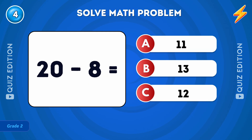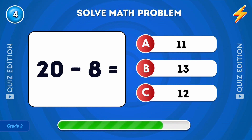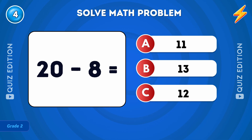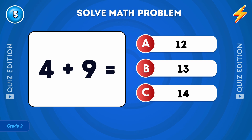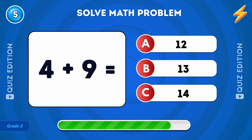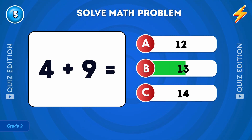What is 20 minus 8? The answer is 12. What is 4 plus 9? The answer is 13.